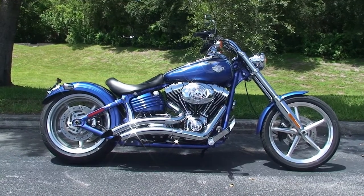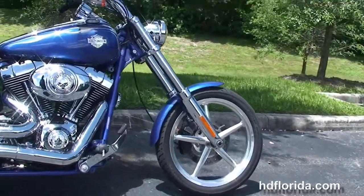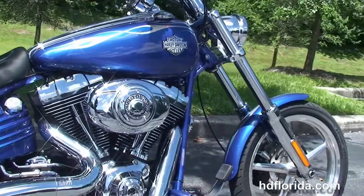This bike starts out front with the chrome 5-spoke mag wheel, the completely chromed out front forks, and the single disc brakes.